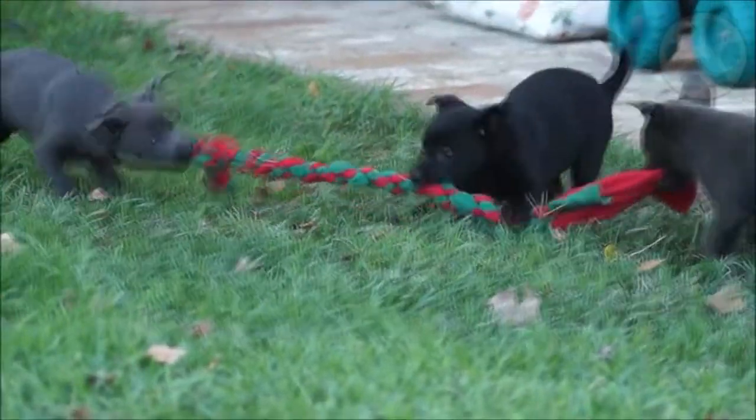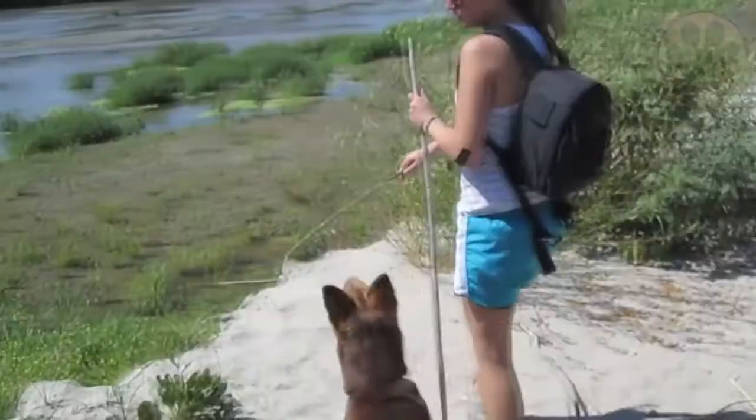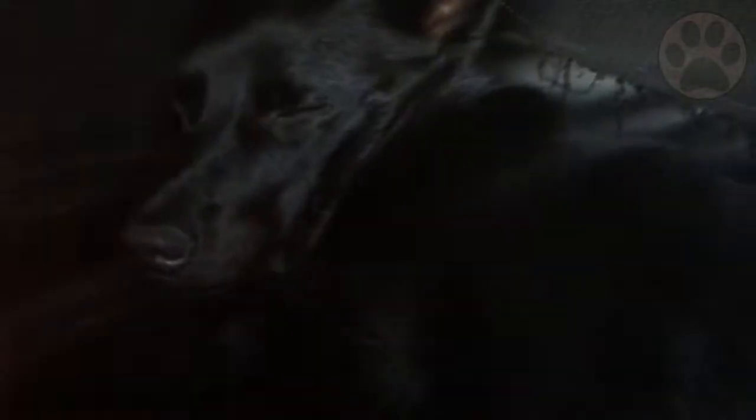When considering a puppy, it is important to do your research and seek a reputable breeder who is happy to answer any questions you have about the parents and their health, disposition, and purebred status. The average lifespan of the Australian Kelpie breed is between 10 and 14 years.